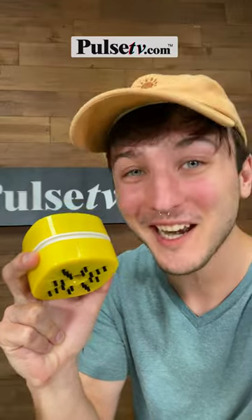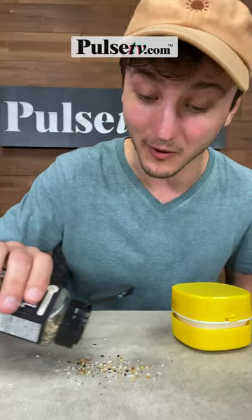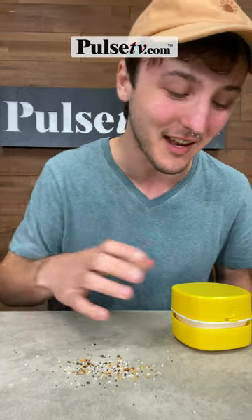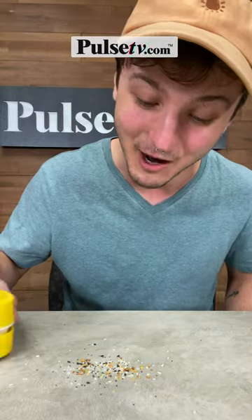All right, due to popular demand, we've got another one of these desktop vacuums in stock and in a really cool canary yellow. I'm honestly really surprised how well this thing works. We're all guilty of eating at our desks sometimes, getting crumbs on there, and sometimes it's just plain messy. So let's check this out, see how well it works.